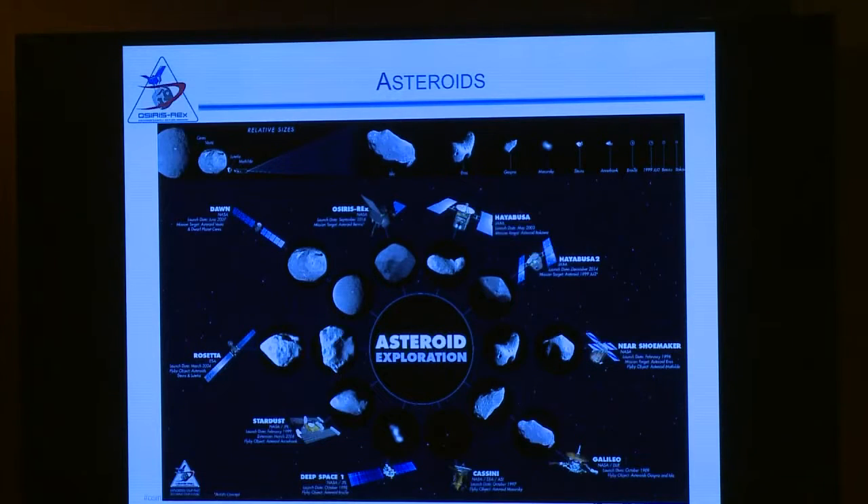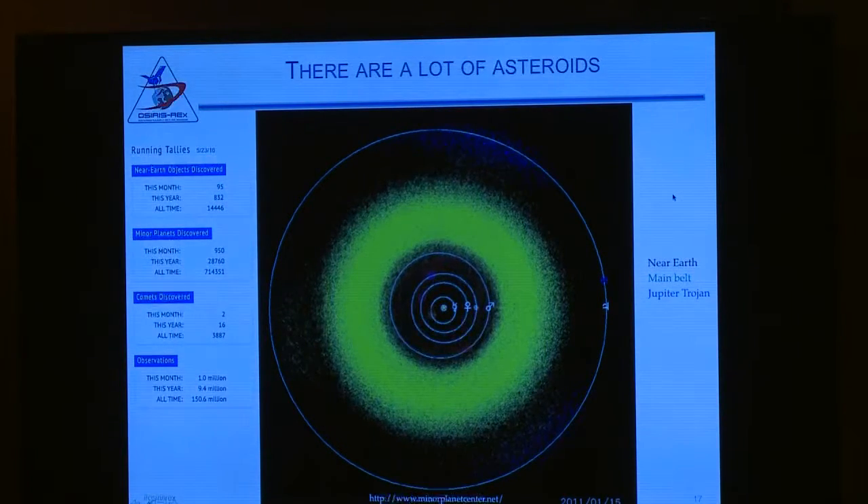So we're going to an asteroid. This is every asteroid that's been visited by a spacecraft — some are large, like the dwarf planet Ceres, down to something very small like Bennu, which is the one we're going to, half a kilometer across. This month there have been 95 near-Earth asteroids discovered. There are 714,000 asteroids known as of yesterday.